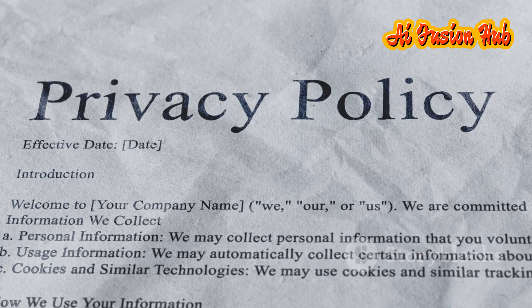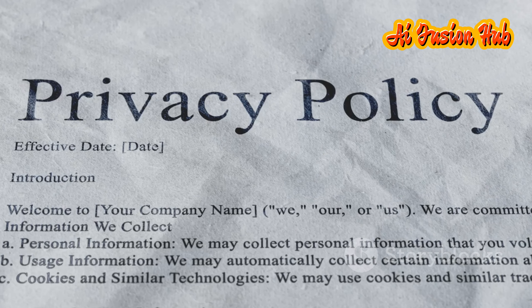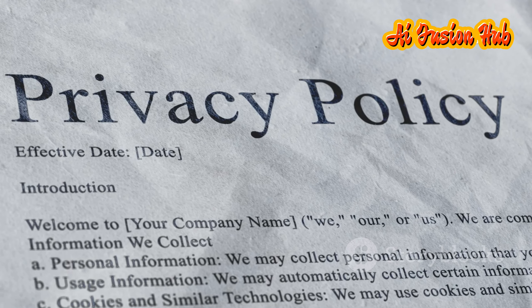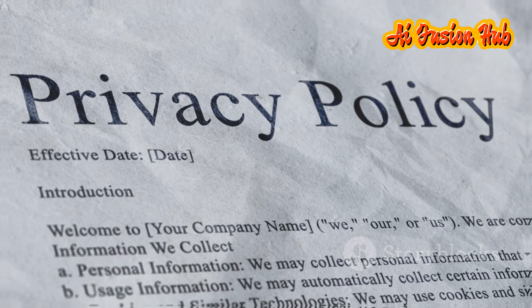You might wonder how I know all this. Privacy policies, often 20 to 30 pages long, hide these things within them. I have read these policies and found that they detail everything.